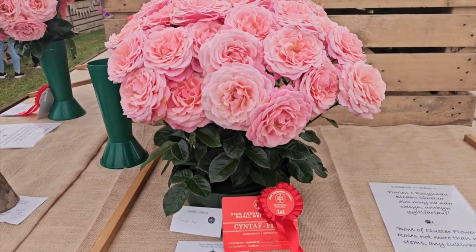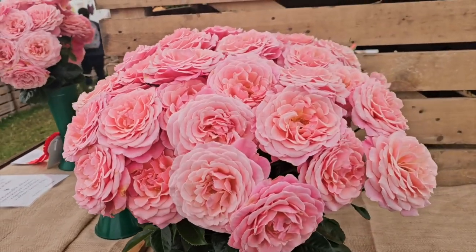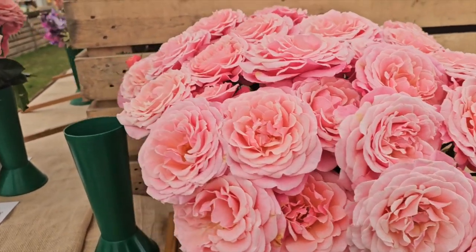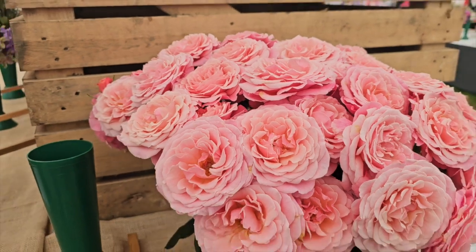Here's our first prize rose display. Can you imagine what the rest of this plant looks like? This is a magnificent bloom of pink, kind of a corally pink petal. It's just really beautiful and it's also fragrant. This is a beautiful display of roses.